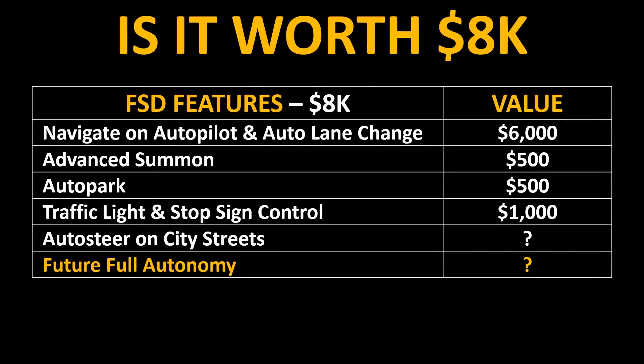So now the big question — is it worth an extra $8,000 right now for Tesla's full self-driving package? One way to look at it is to break down the $8,000 based on the features you currently get. For instance, you could say Navigate on Autopilot with auto lane change is worth $6,000 of the $8,000, Advanced Summon is worth $500, auto park is worth $500, and traffic light and stop sign control is worth $1,000 — giving you an $8,000 value for this $8,000 purchase.